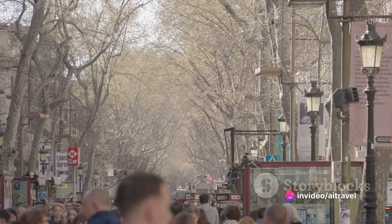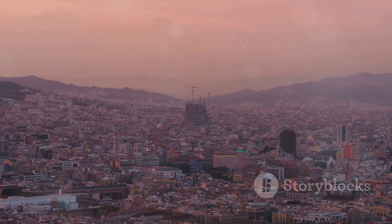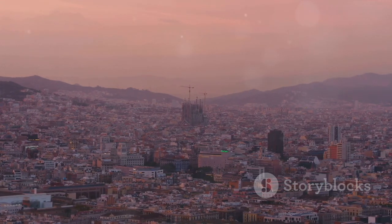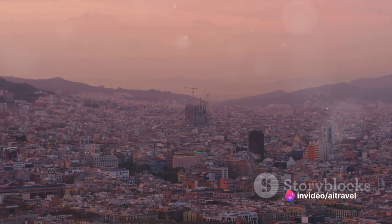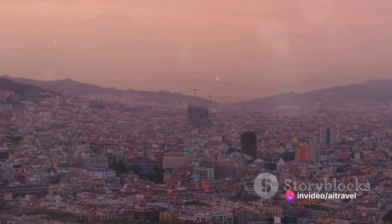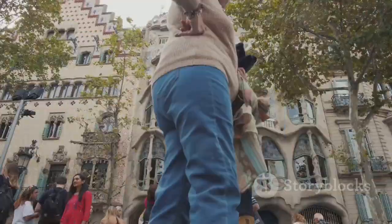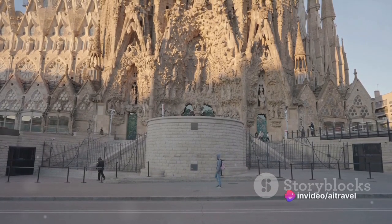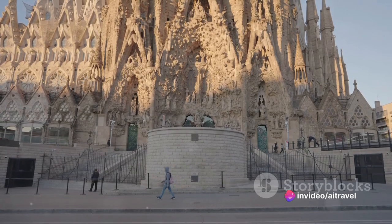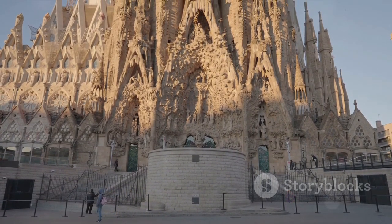Our Barcelona adventure begins with the iconic Sagrada Família. This architectural marvel has been under construction since the late 19th century, and it's not just a building — it's a testament to the enduring spirit of Barcelona. This basilica is the brainchild of the legendary Antoni Gaudí, a man whose creativity knew no bounds. Gaudí dedicated over 40 years of his life to crafting the Sagrada Família.